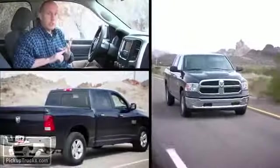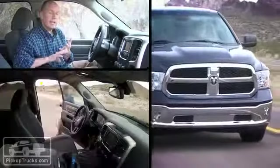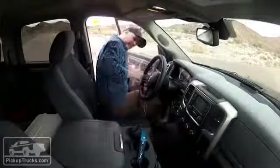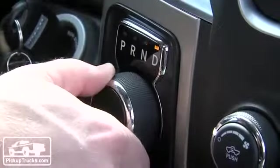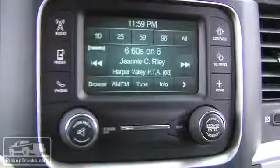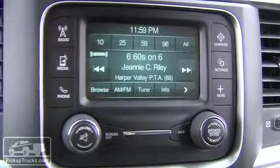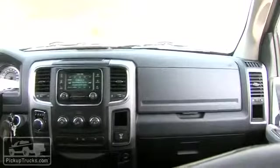Our blue Ram 1500: four doors, two-wheel drive, short rear bed, SLT trim package — not a lot of frills. This truck has the 3.21 gears for extra fuel economy, front bucket seats split 40-20-40 with a movable center console, and it does have the Uconnect but no nav screen, so it looks very bare bones and is actually a pretty good deal at just under $38,000.